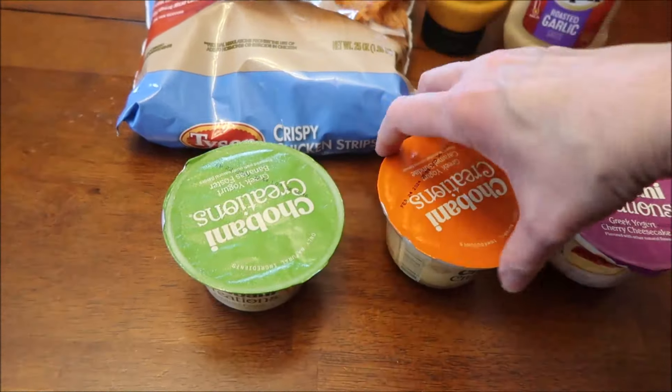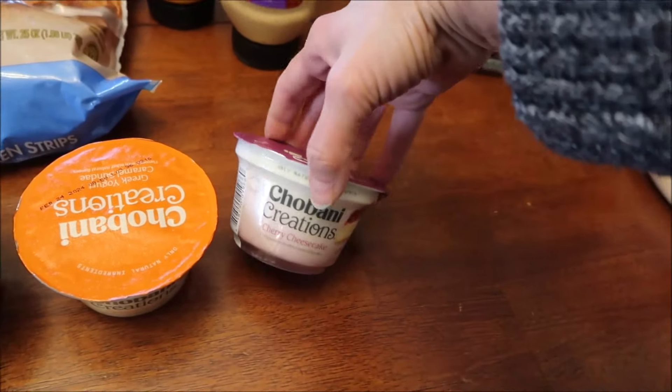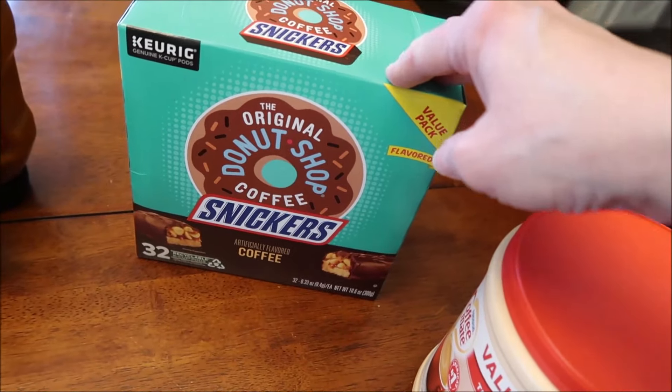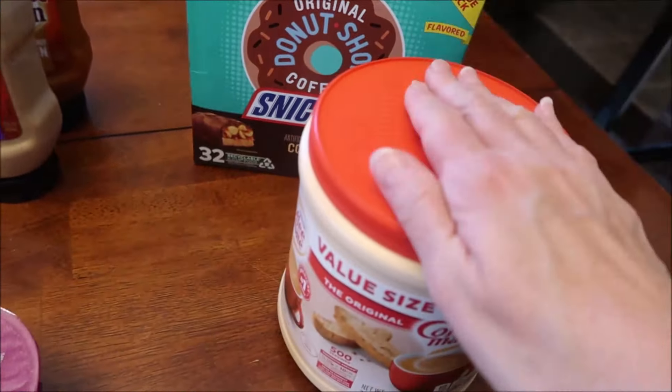We're also going to be trying the new Chobani Creations — this is the Bananas Foster, this is Caramel Sundae, and this is a Cherry Cheesecake. We also bought a big box of the Donut Shop brand Snickers coffee, which I really like, and some creamer for our coffee.